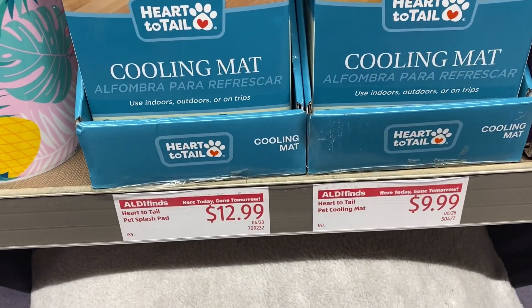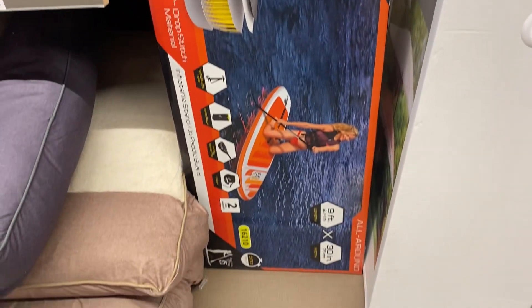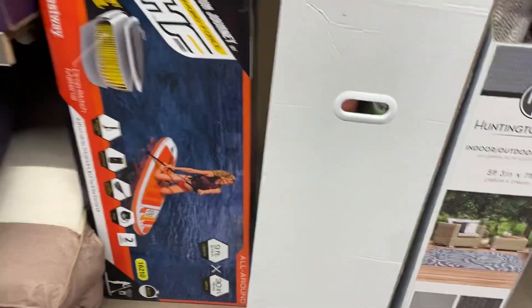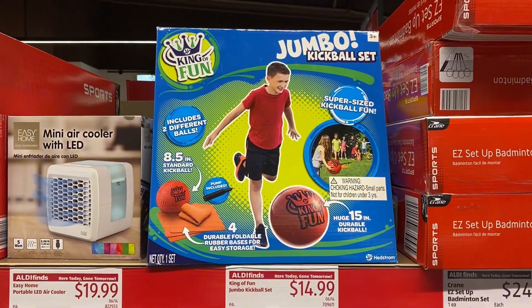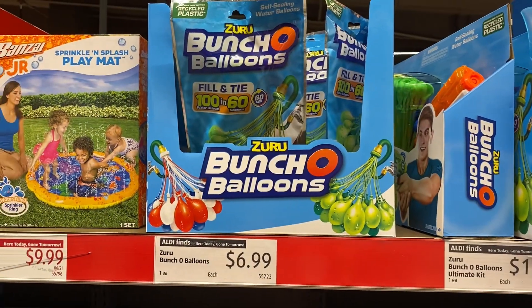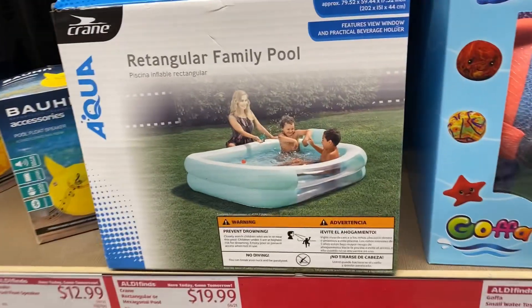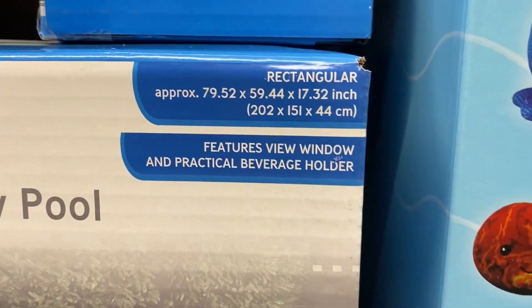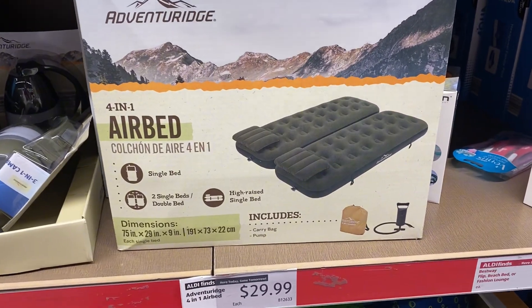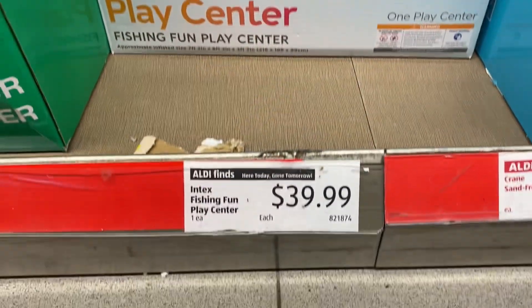Right here we have some pet doggy cooling mats and a pet splash pad — $12.99 and $9.99 for the cooling mat. Over here they still have a paddle board — the Bestway inflatable stand-up board for $124.99. And there are a lot more outdoor toys for the kids. They still have some rectangular family pools right there for summer fun — $19.99. They also have air beds, and a cute fishing fun play center for the toddlers for $39.99.